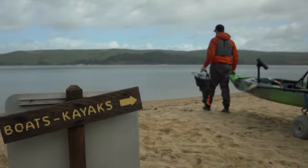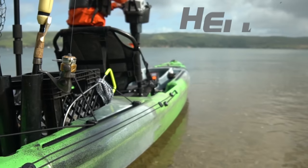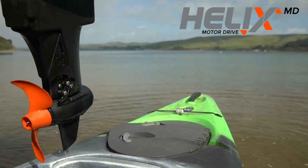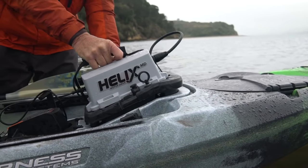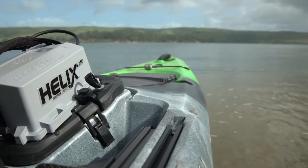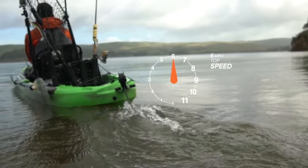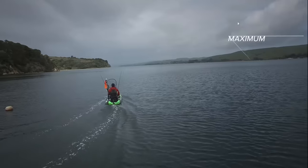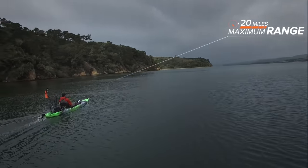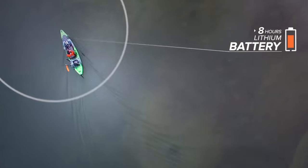The power of Wilderness Systems is on full display with the Helix MD motor drive, partnering with the proven technology of Torqeedo. The Helix MD motor drive takes you farther, faster, with top speeds reaching up to 6 miles per hour, a range of around 20 miles, and a lithium battery that lasts up to 8 hours.